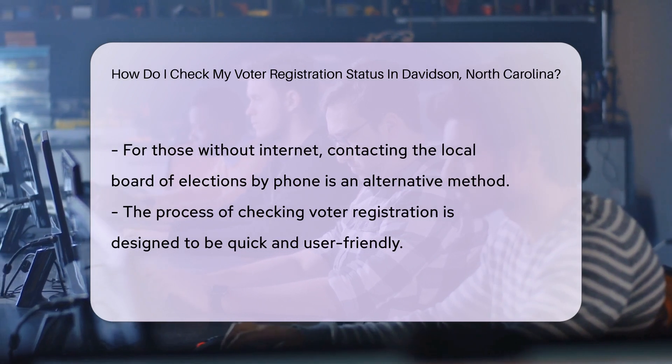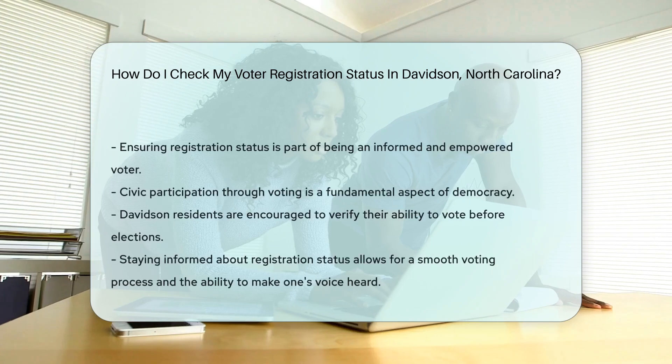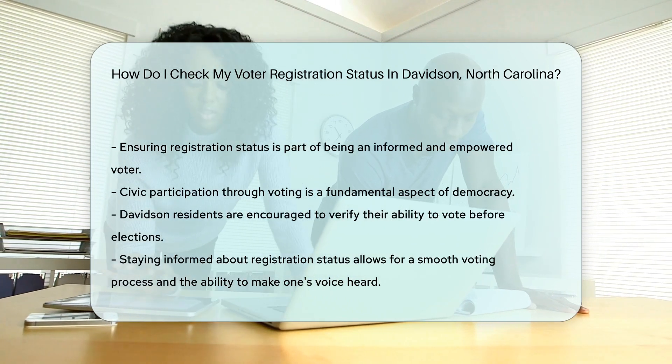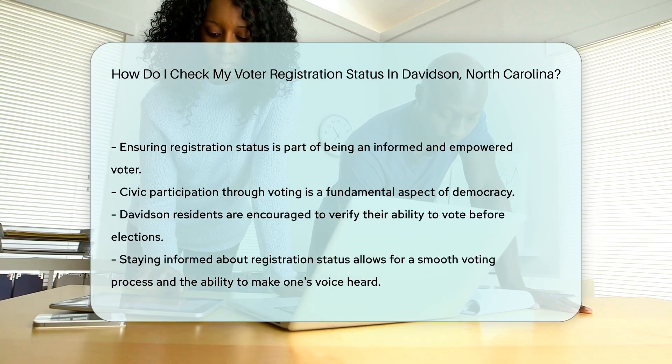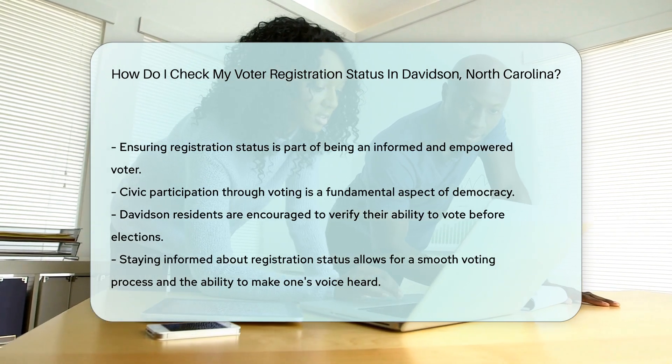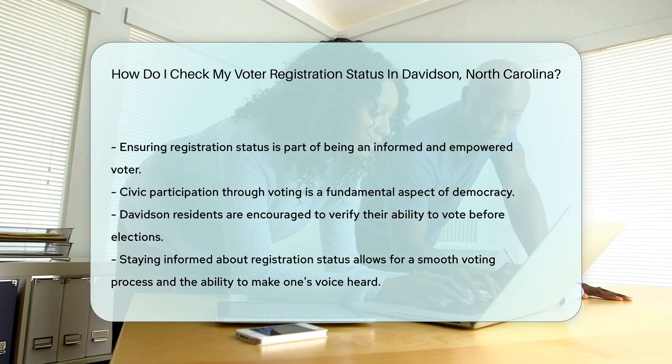Remember, checking your status is a walk in the park, not a marathon. It's quick, easy, and ensures your voice is heard at the polls. So Davidson residents, empower your vote by staying informed. Your civic participation is a cornerstone of our democracy. Go ahead — make sure you're all set to cast that ballot.